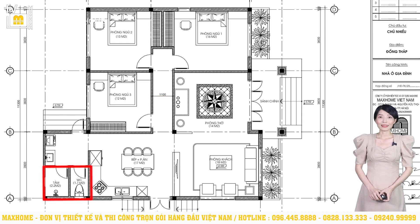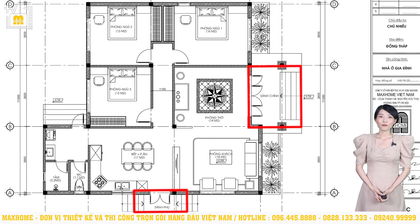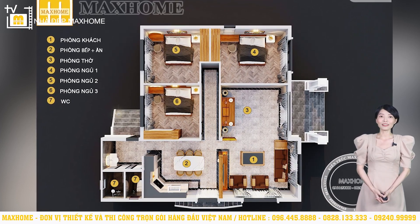Khu vực tắm và vệ sinh đặt về cuối công trình, thiết kế tách biệt và liền kề với nhau. Nhà vệ sinh diện tích 1,7m², khu vực tắm diện tích 2,2m². Lavabo được đặt liền kề ở bên ngoài, và chúng tôi khuyến khích đặt thêm 1 lavabo bên trong khu vực vệ sinh. Công trình có 3 lối tiếp cận: 1 cửa chính, 1 cửa đi ở sảnh phụ và 1 cửa hậu. Điều này giúp di chuyển giữa bên trong và bên ngoài dễ dàng hơn, đồng thời là giải pháp lưu thông không khí, đón gió và ánh sáng tự nhiên, đảm bảo bên trong luôn thông thoáng.